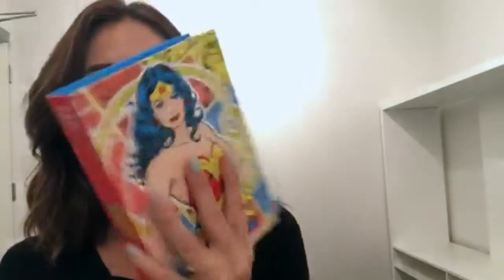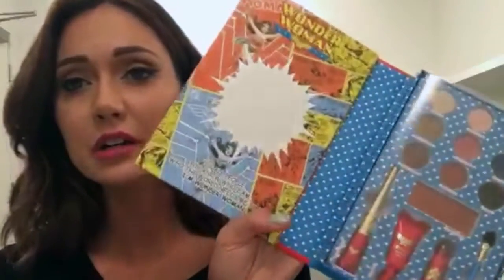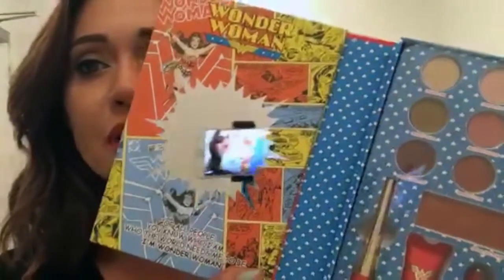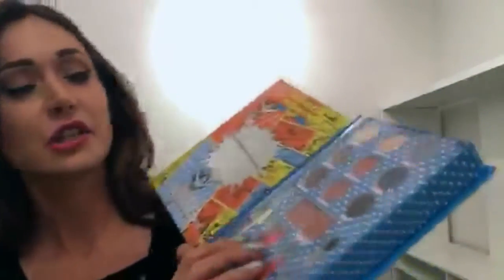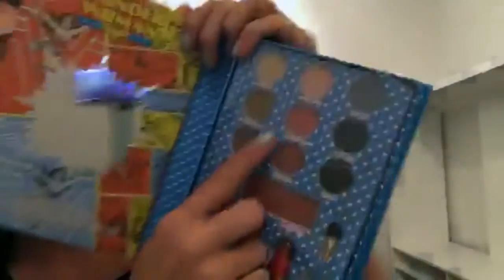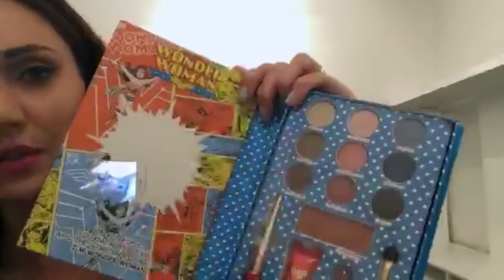This is what the book looks like — and you get to keep the packaging because everything's packaged inside. It has a little mirror on the inside. It goes on forever — it's an accordion book! There's a cute little quote in here: 'Of all people, you know who I am, who the world needs me to be. I am Wonder Woman.' And then here's all your stuff — the eyeshadows, slightly different from the ones in the eyeshadow case we just looked at.